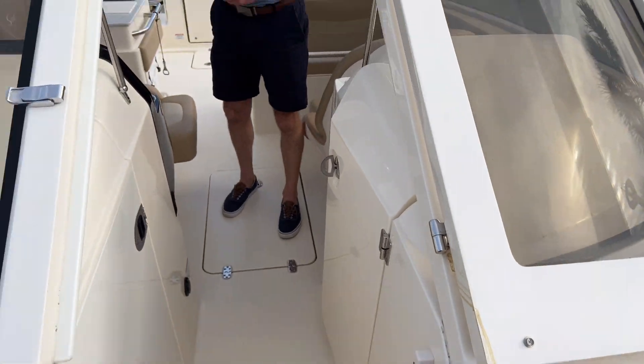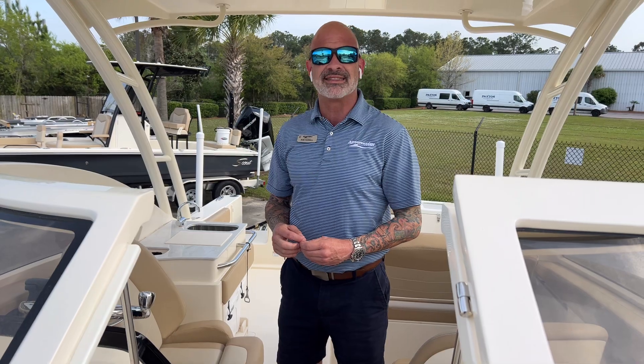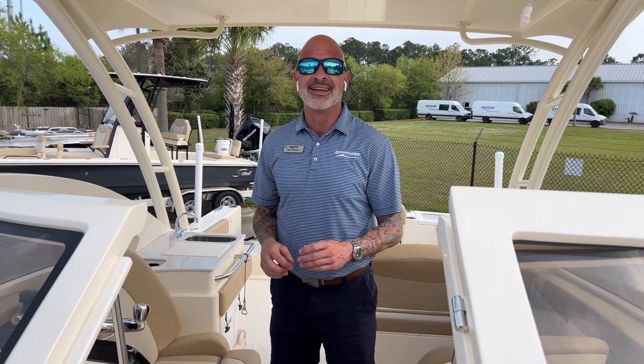And if you would like to see this boat, you can see it online at marinemaXcharleston.com or reach us at 843-747-1889. Y'all have a great day.